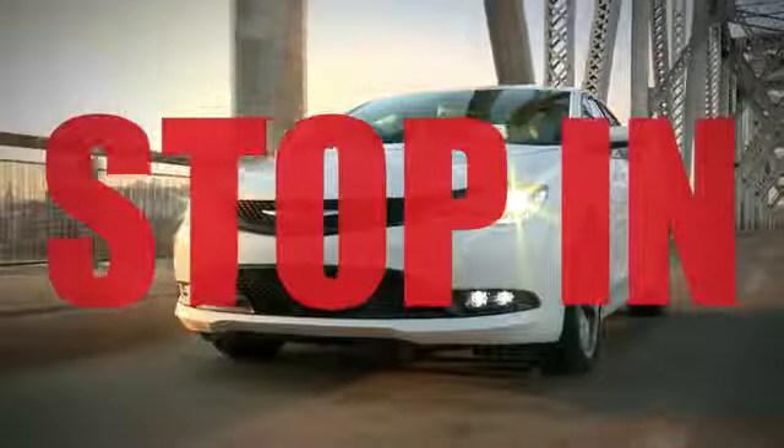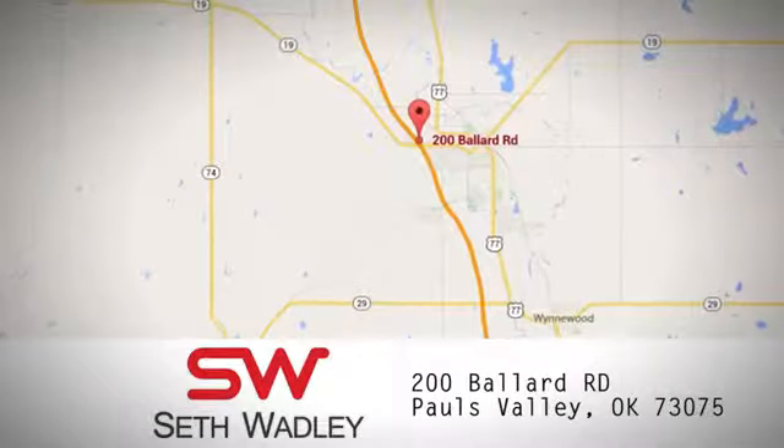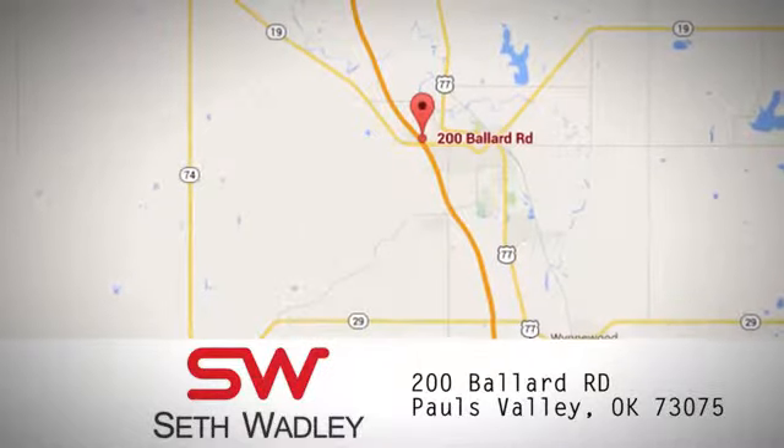Call, click, or stop into Seth Wadley today. We're conveniently located at 200 Ballard Road in Paul's Valley, Oklahoma.